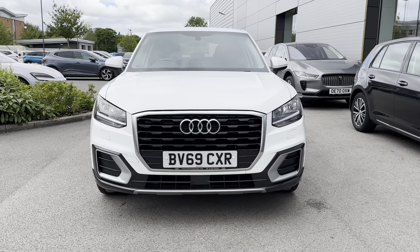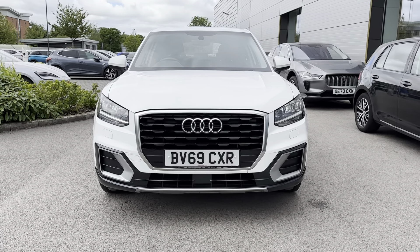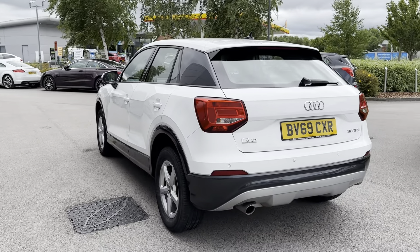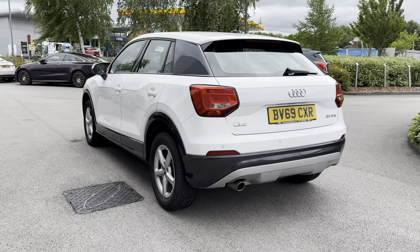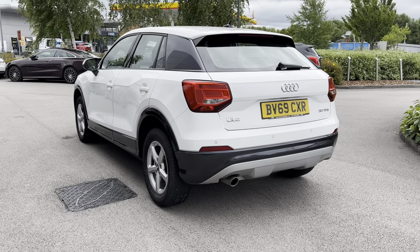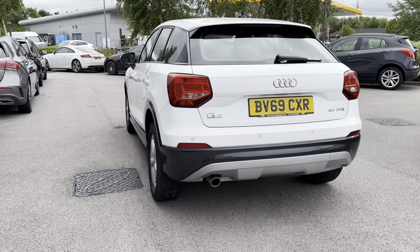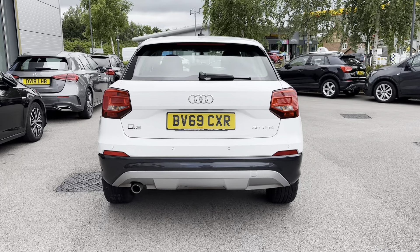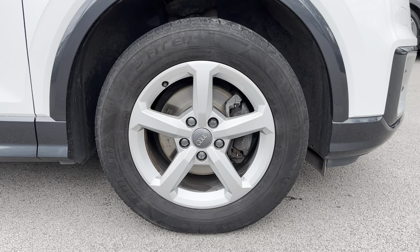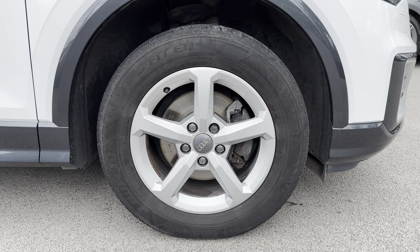The headlights also illuminate the road ahead amazingly when driving in low-light conditions. Continuing down the sides of the vehicle, you've got your electronically adjustable door mirrors and even the C-pillar in a great finish, which brings out the white exterior colouring even more. On the rear you can see chrome detailing in both the Audi and Q2 badging.